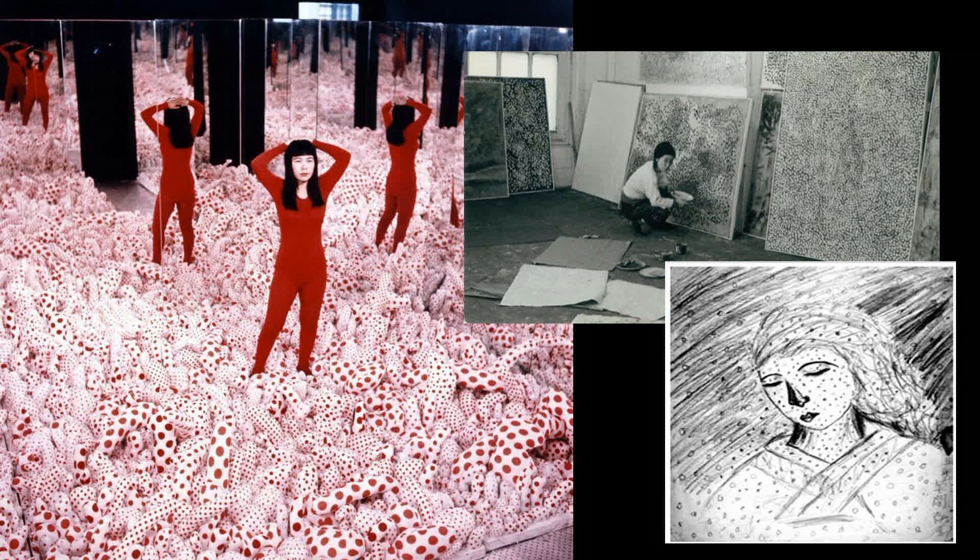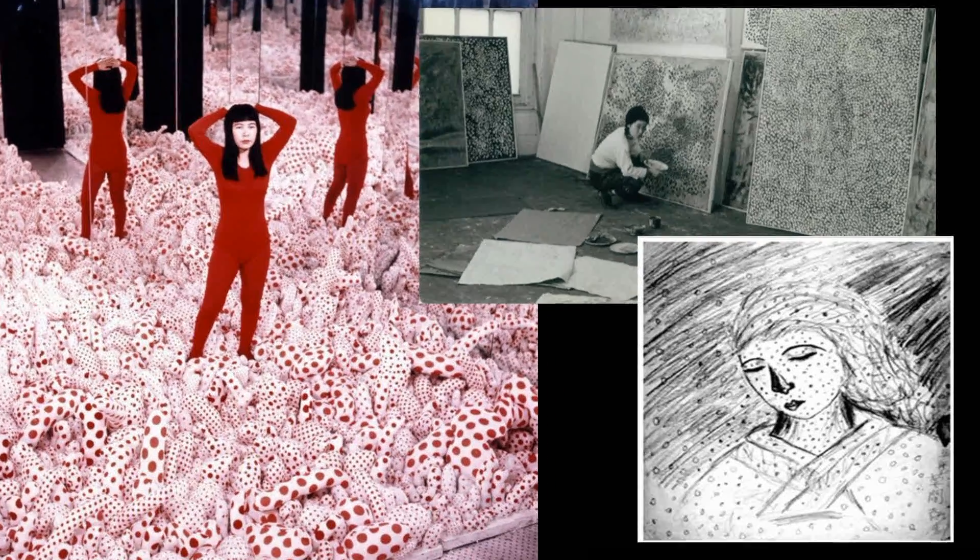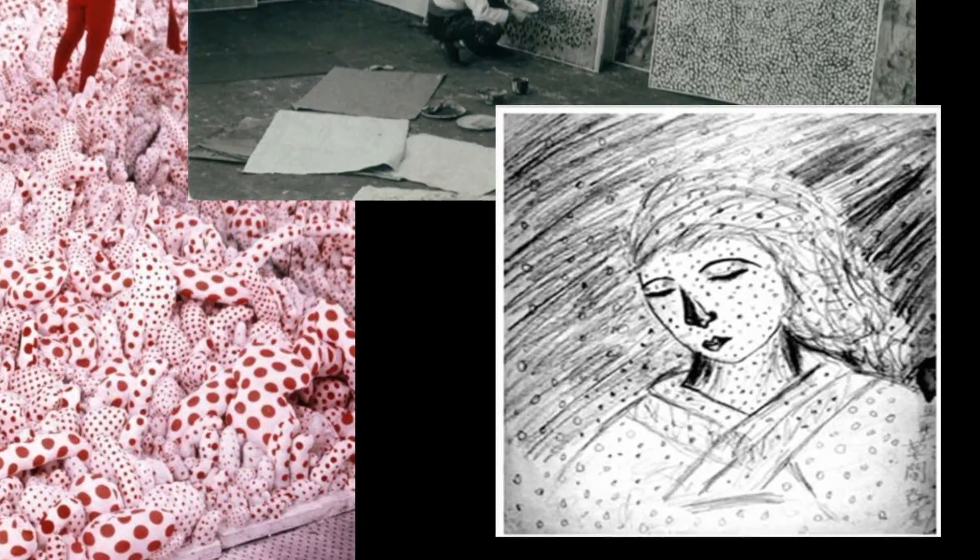She was born in Japan in 1929. She loved drawing and painting. Even though her parents didn't want her to be an artist, she was determined. When her mom tore up her drawings, she made more. When she could not afford to buy art materials, she used mud and old sacks to make art. Below is a drawing she made of her mom when she was 10 years old.